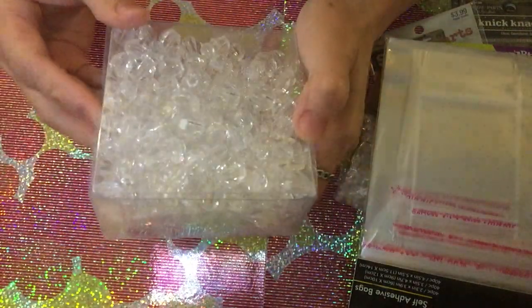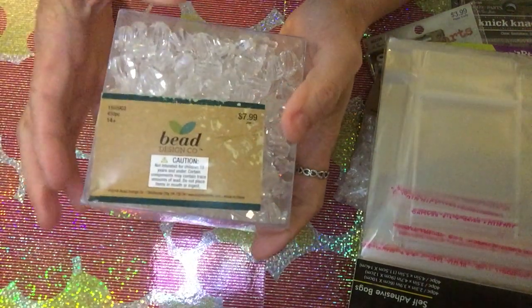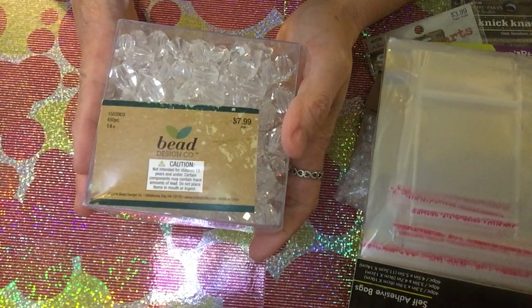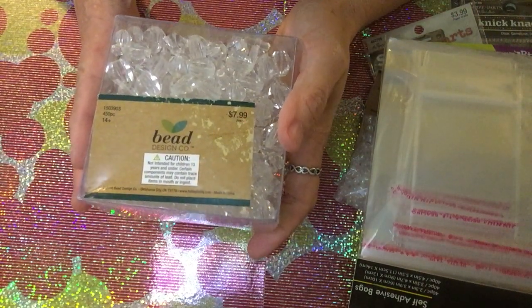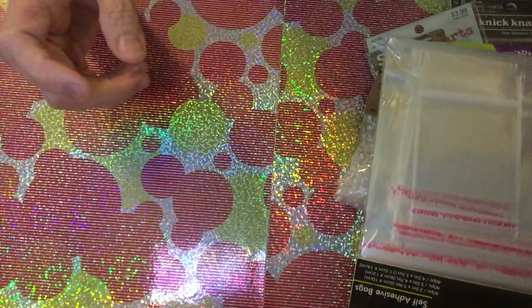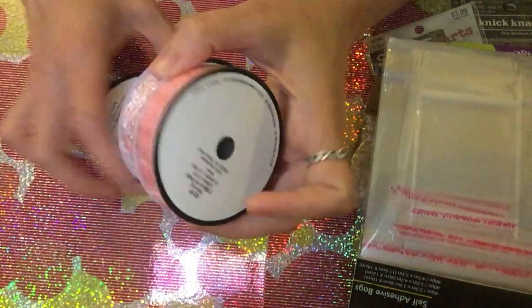I also got another type of beads — clear, circle-shaped beads. Originally $7.99, they become only $3.99 with 50% off. So I got a different kind of beads. Now let's go to the ribbons!